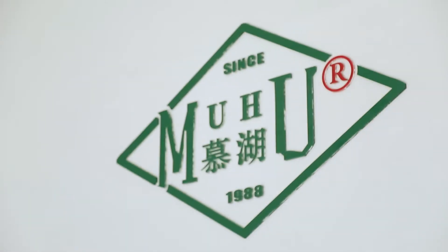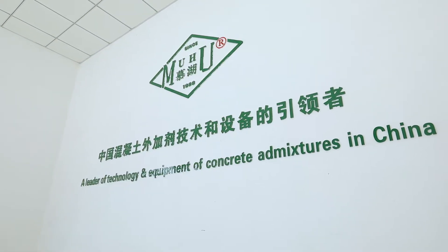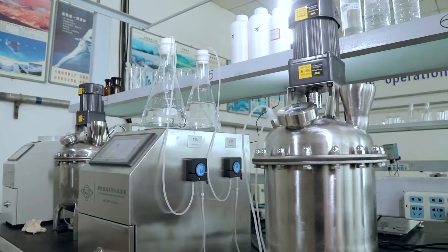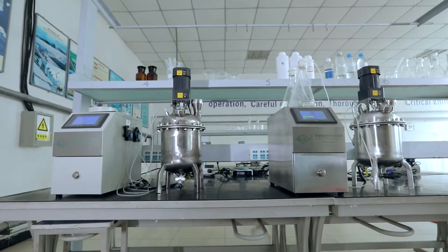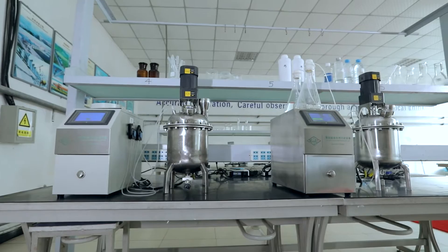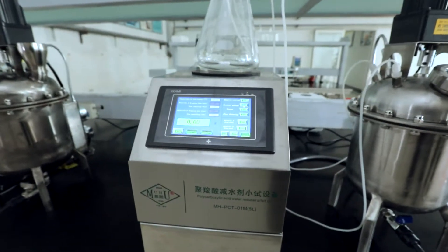Based on our production experience, MUHU Company developed a set of lab-scale production system of polycarboxylate superplasticizer. With this equipment, lab technicians can easily experiment with new production formulas and improve the production process of polycarboxylate superplasticizer.